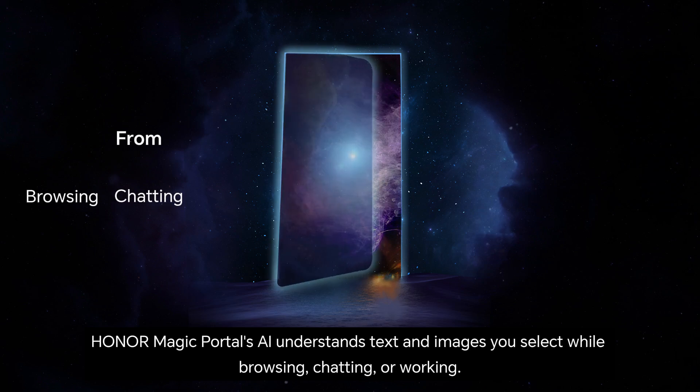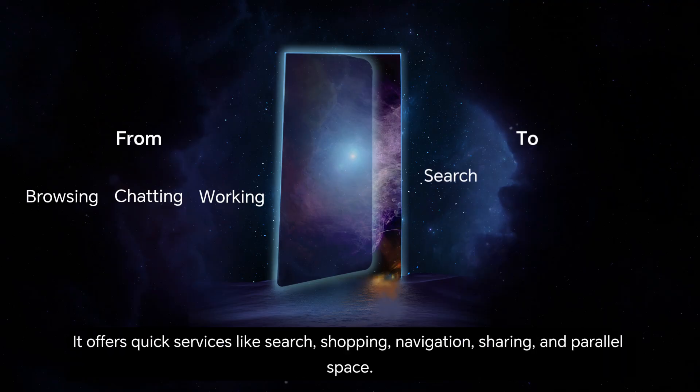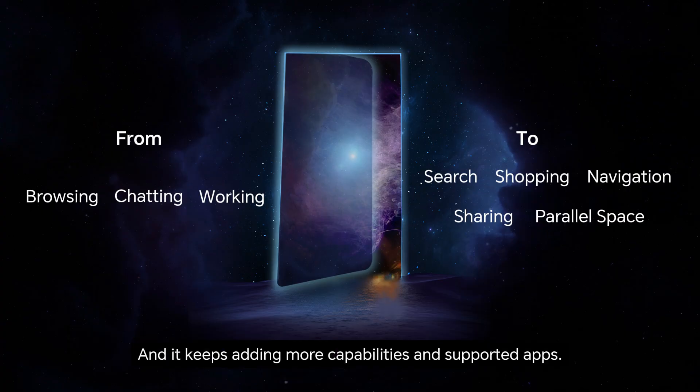Honor Magic Portal's AI understands text and images you select while browsing, chatting, or working. It offers quick services like search, shopping, navigation, sharing, and parallel space. And it keeps adding more capabilities and supported apps.